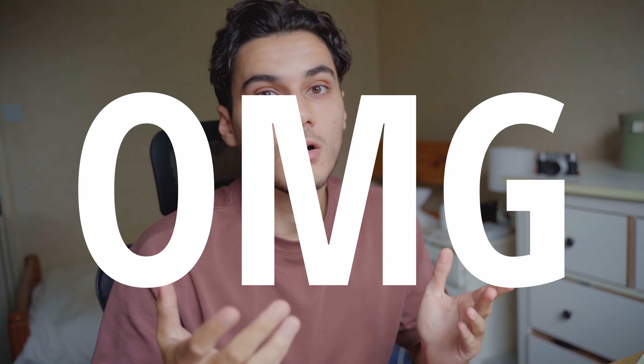Welcome to my first ever YouTube video. Today's video is going to be a behind the scenes of a recent passion project that I am currently working on.